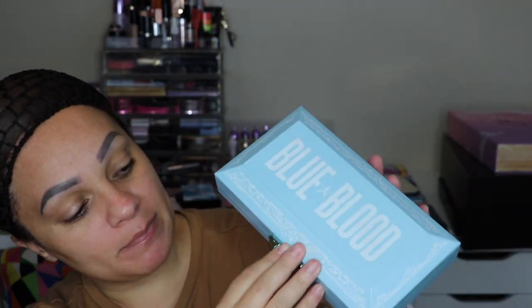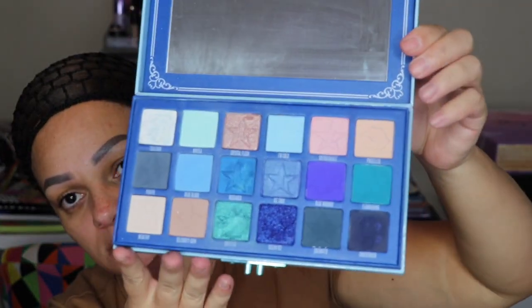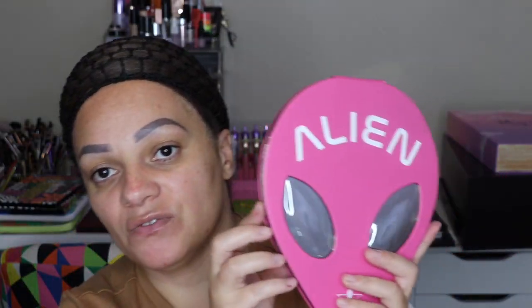I actually have two of the Blue Blood palettes — one still in the box because I was so obsessed with it. Opening it up — oh my god, look at the colors. Another trunk-style palette. Next is the Blood Sugar palette; he recently re-released the Blood Sugar line as an anniversary edition. This was actually my first Jeffree Star eyeshadow palette when he first came out with it.